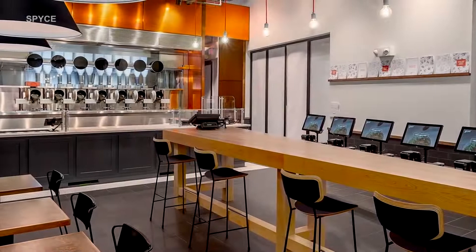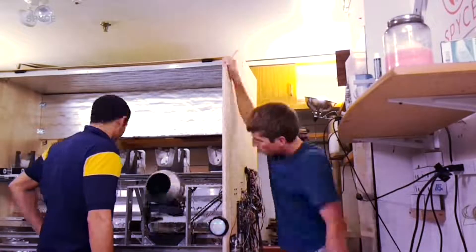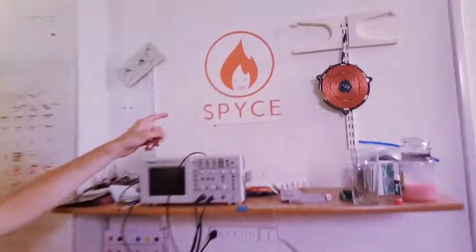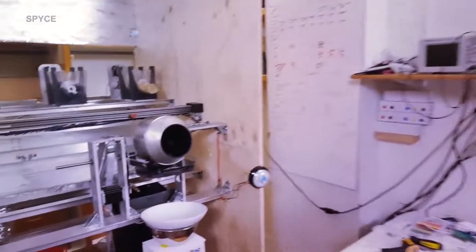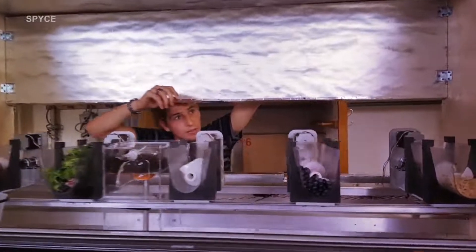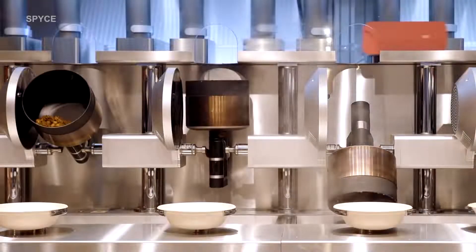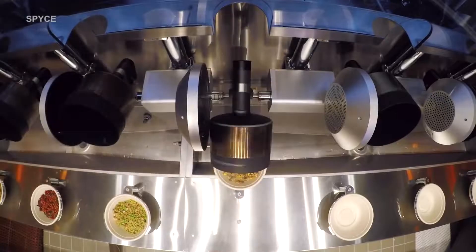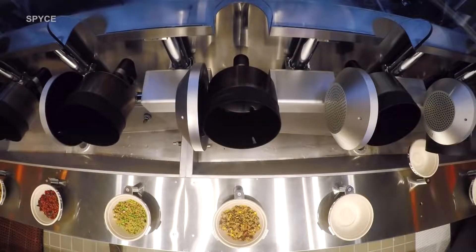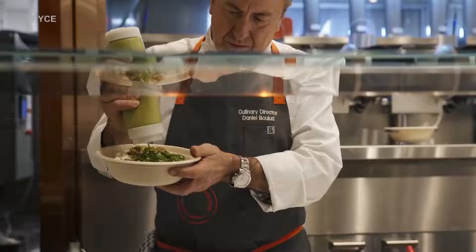Let's walk into the Spice restaurant in Boston, a restaurant that was started by four MIT engineering students. These students were water polo teammates who needed nutritious food on a student budget, and they had little time to cook. Along with water polo, they were also obsessed with robotics. One of the founders, who is the CEO, used to work at SpaceX. These engineering and robotic-minded students teamed up with Danielle Bellew, a Michelin star chef, to start Spice.